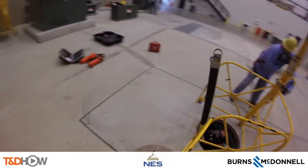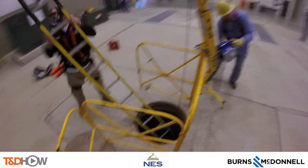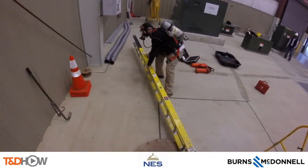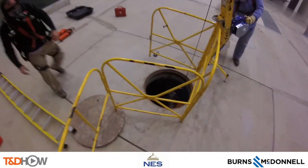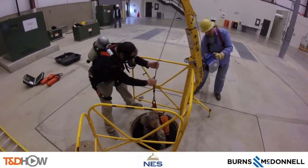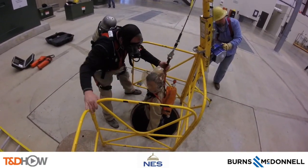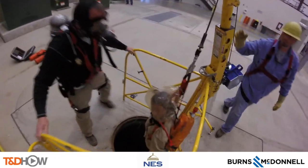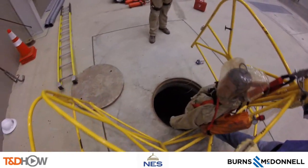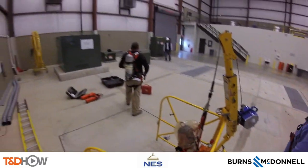Back above the hole and close to real time: 'Drag that ladder. Got him out. Got him.' The requirement is to rescue a downed crew member within three minutes. This drill took one minute and 35 seconds.